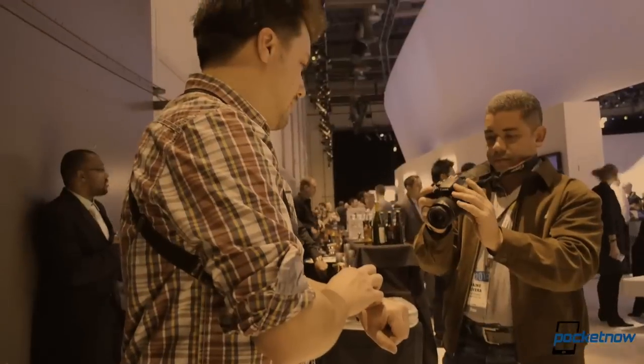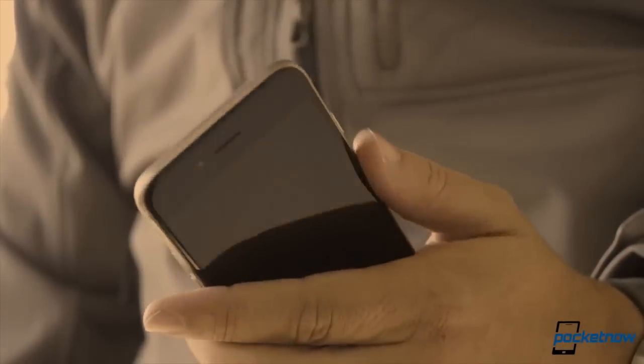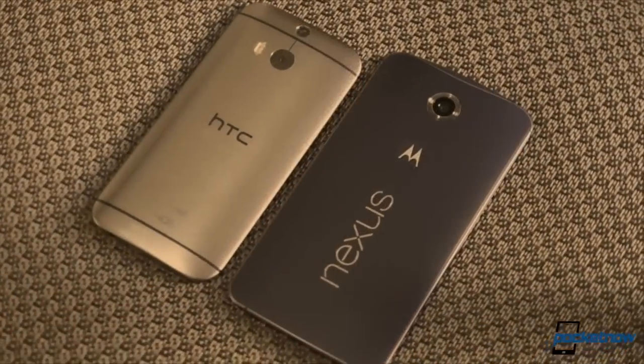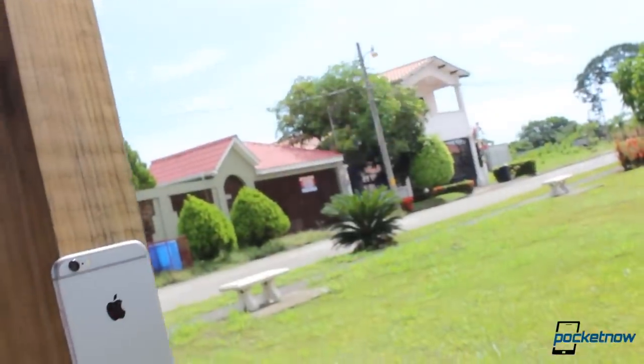In mobile technology, it's the same thing over and over. New device comes out, new device gets reviewed, new device gets forgotten. Almost no one follows up, no one follows along, no one sticks around to see how well a gadget ages over time, because there's always something new to drool over. So let's do something about it.